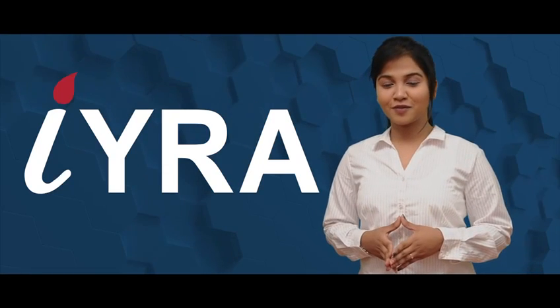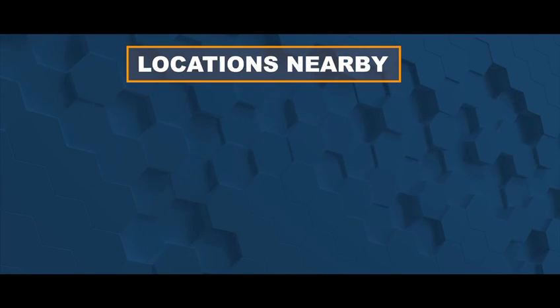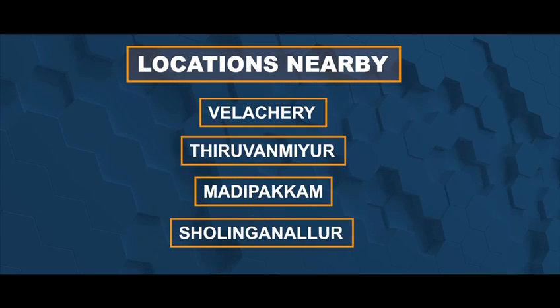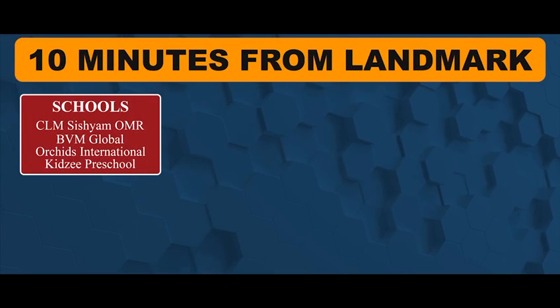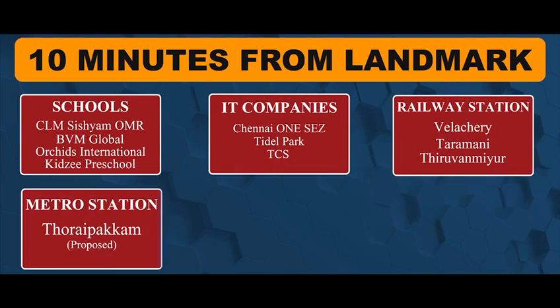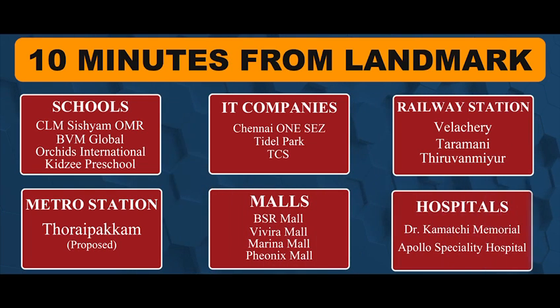4 Reasons to buy Aira Properties. Reason 1: If you are looking for homes in a prime location like Velacheri, Tiruvanmiur, Madipakkam, Sholinganallur — all within 5 km — everything is just around: reputed schools, colleges, IT companies, railway station, metro station, malls, hospitals and many more.